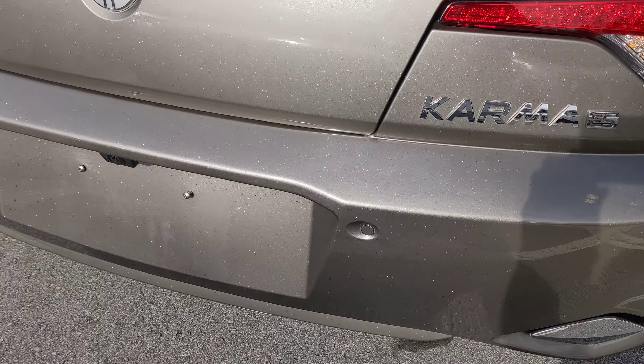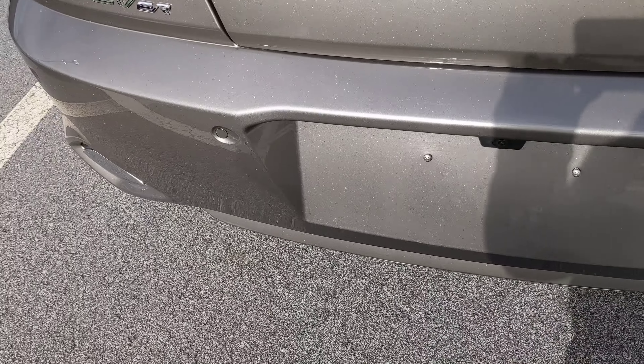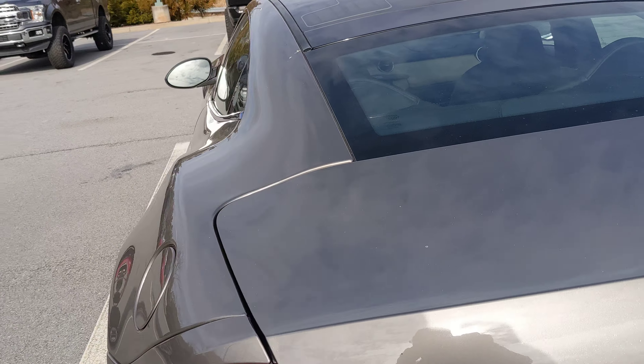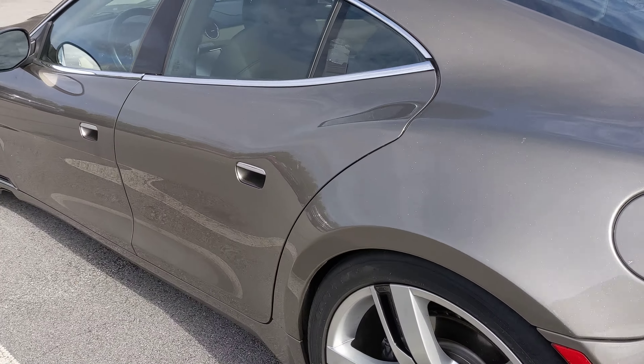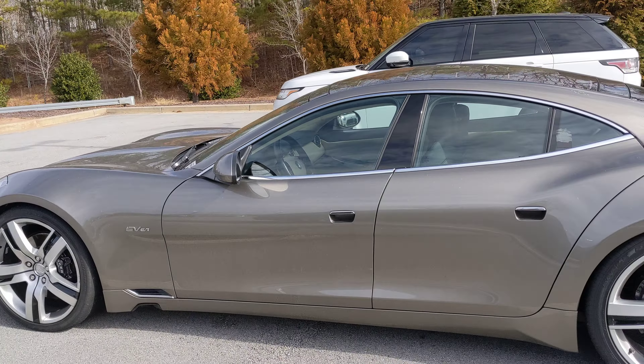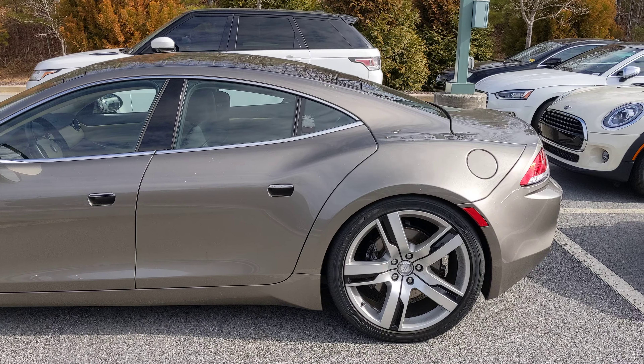It has parking sensors. Hope you guys enjoyed the video. HondaAlpha, signing out. Thank you.